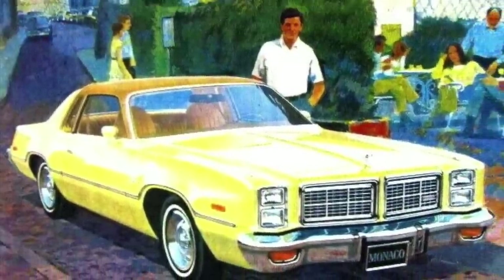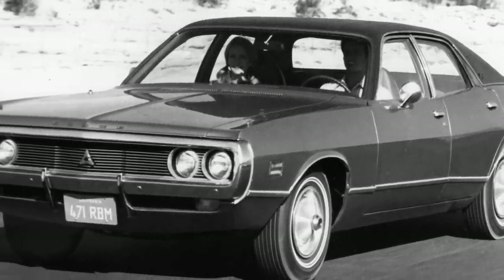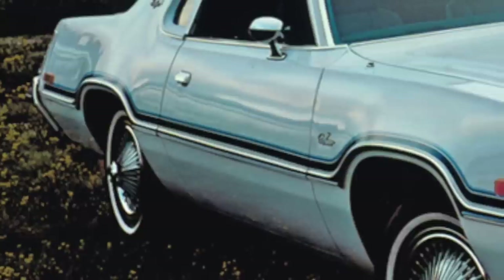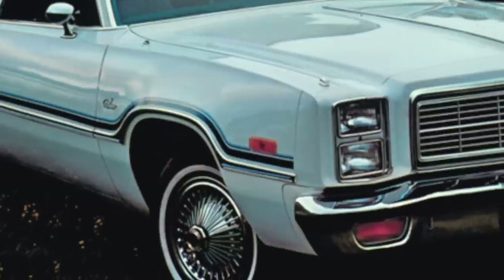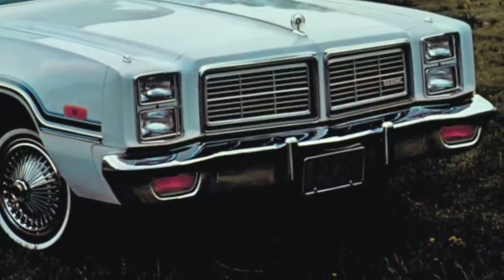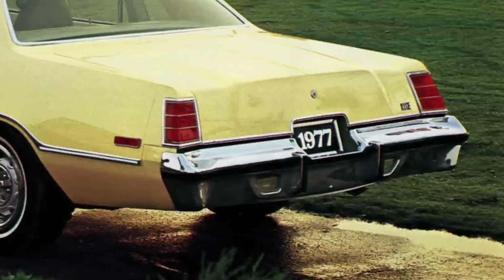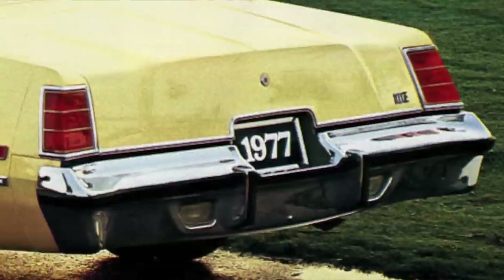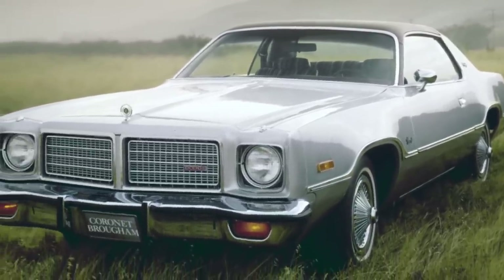The 1977 to 1978 Dodge Monaco was a rear-wheel drive, mid-size, budget-conscious family car that had body styling and a platform that Dodge first released as the 1971 Dodge Coronet. Starting in 1977, Dodge replaced the Coronet with the Monaco, thereby moving the Monaco from Chrysler's full-size C-body platform to its mid-size B-body platform. Dodge gave the 1977 to 1978 Monaco a facelift and slightly revised taillights for both the coupe and sedan to differentiate it from the 1975 to 1976 Dodge Coronet.